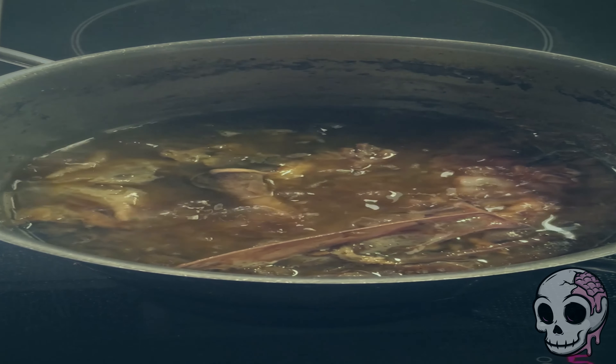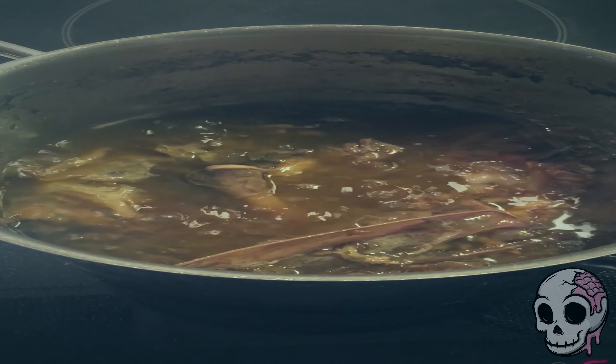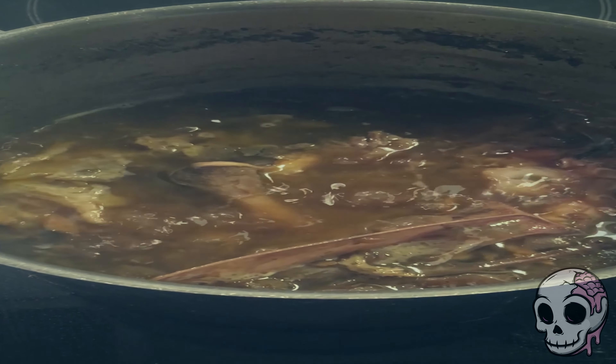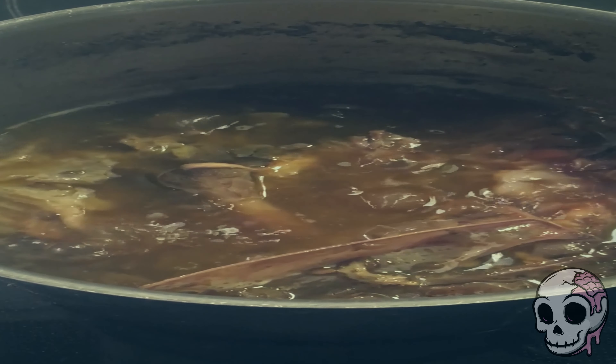I bought a frying pan online and it lasted about three months before the handle came off, so this pot must be pretty dang good. Let me know who made it, because I might buy myself one of those. On the daily, the pot is filled up with other fresh meats such as raw beef, tripe, and pretty much any organs you can get your hands on, to be thrown in and mixed into the broth itself.